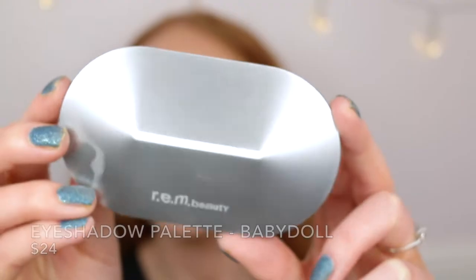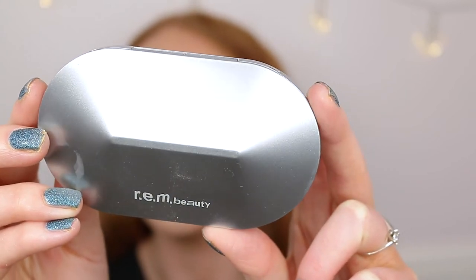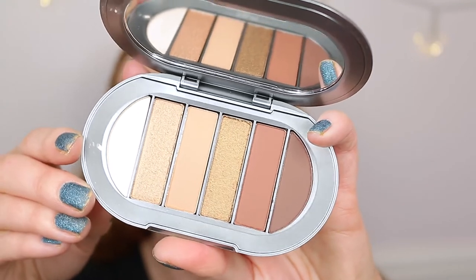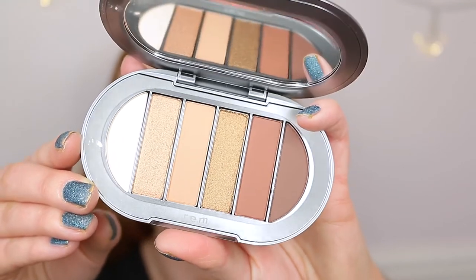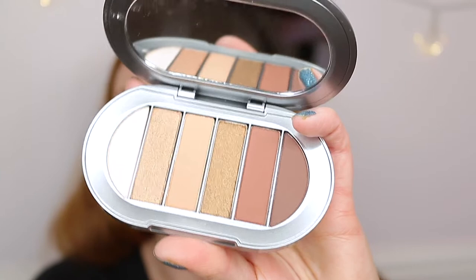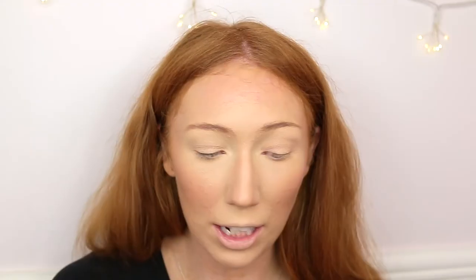I really like this packaging — it reminds me of space age, very pretty. It doesn't hurt to open, it's not tricky at all. The shades look really beautiful, going from lightest to darkest, and there's a mirror inside. Even when you close it, it's not a hard close. I'm really impressed with the packaging but we'll see how the formula performs because that's what matters most.